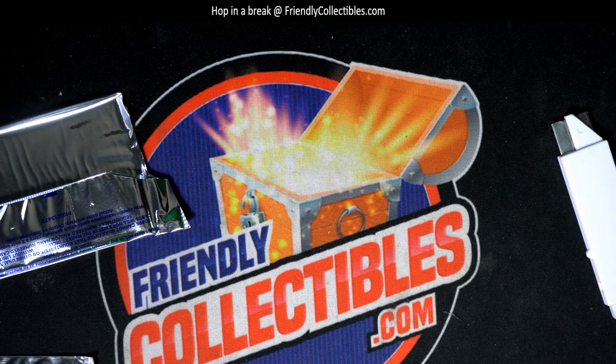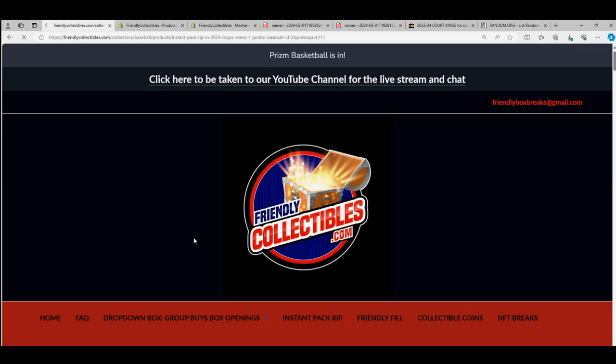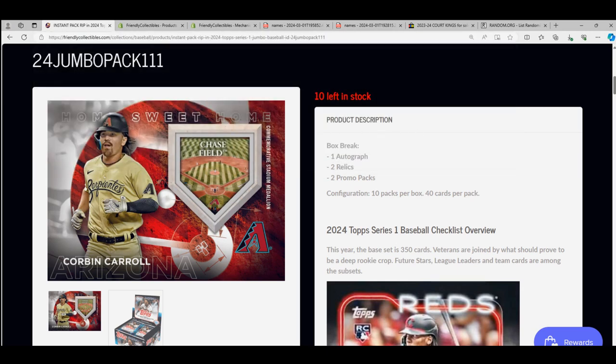That was really fun! Alright, so we've got another pack box of that where you can get packs in a fresh box now — jumbo baseball series one, all packs in a fresh box.